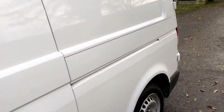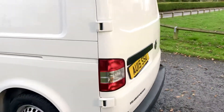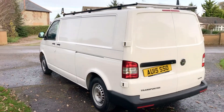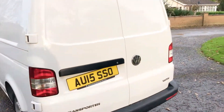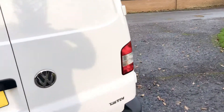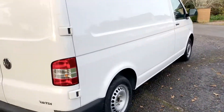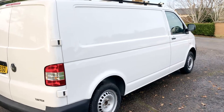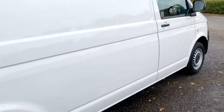It's in lovely condition — a very well looked after van. There are new number plates on the back. No nasty scrapes or dents, and all the tyres are in mint condition.